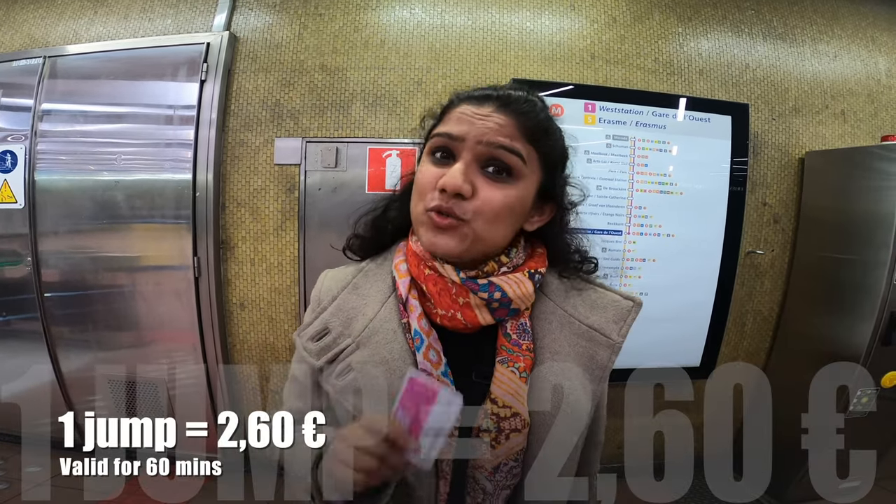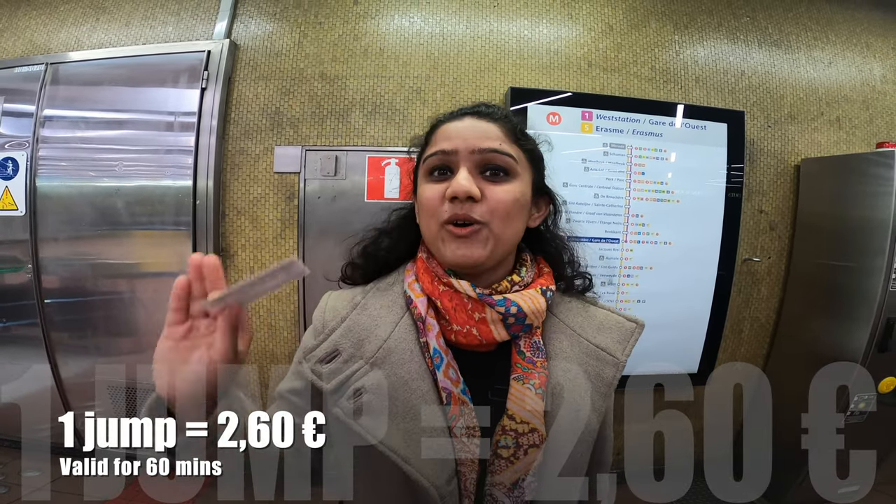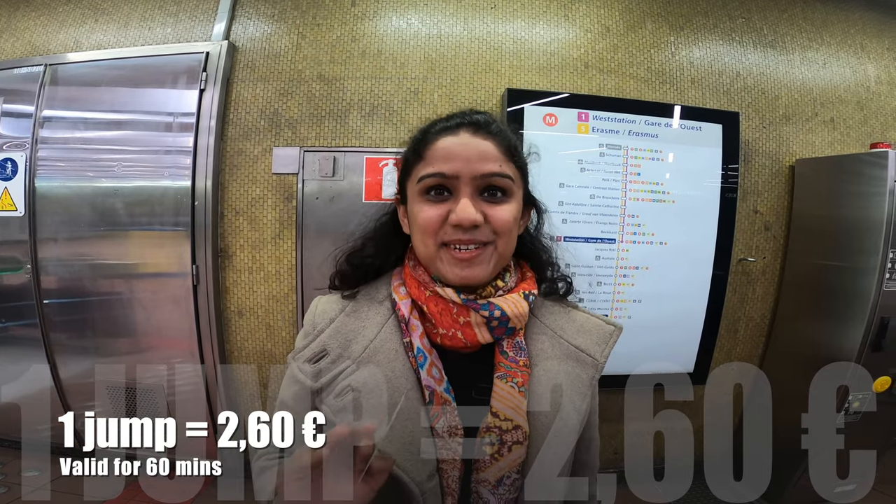This is the jump ticket, also known as the STIB pass. For the cost of 2 euro 60 cents, I'm free to travel on the public transport of Brussels for 60 minutes.